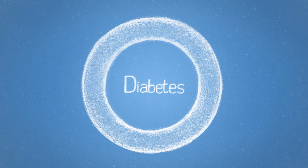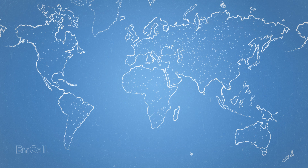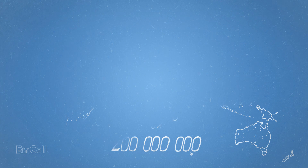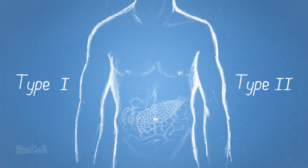Diabetes. At present more than 200 million people around the world are affected by diabetes and this number is growing year on year. With diabetes, high blood sugar results from either insufficient insulin production by the pancreas or an improper response from specific receptors to the insulin produced.